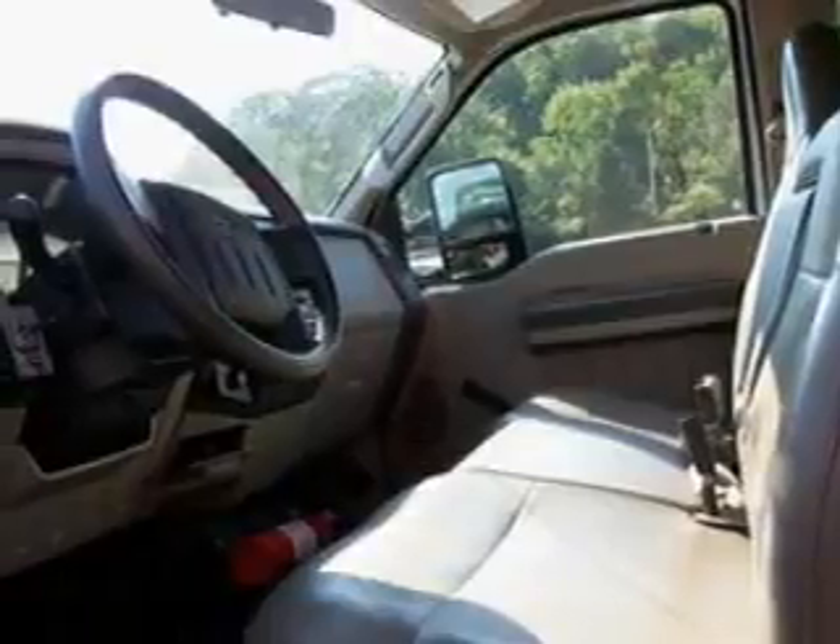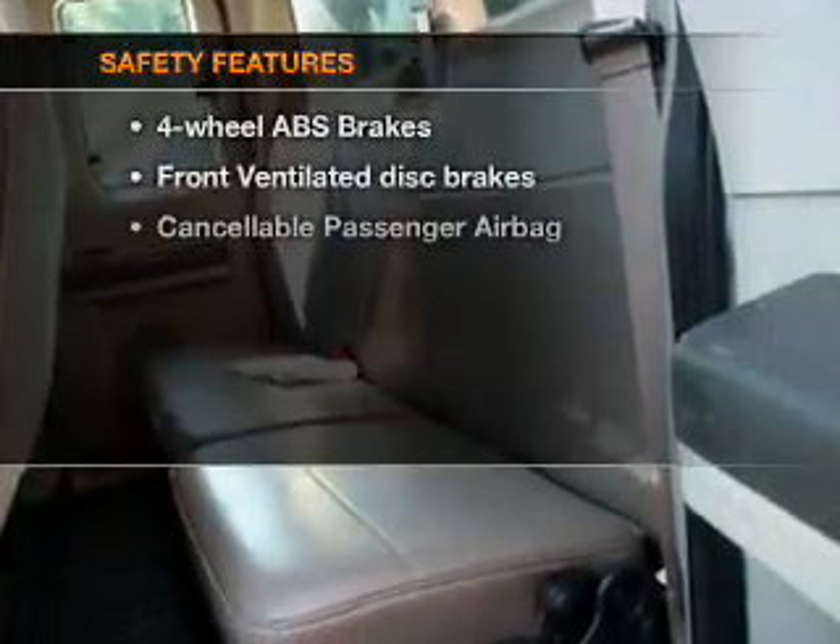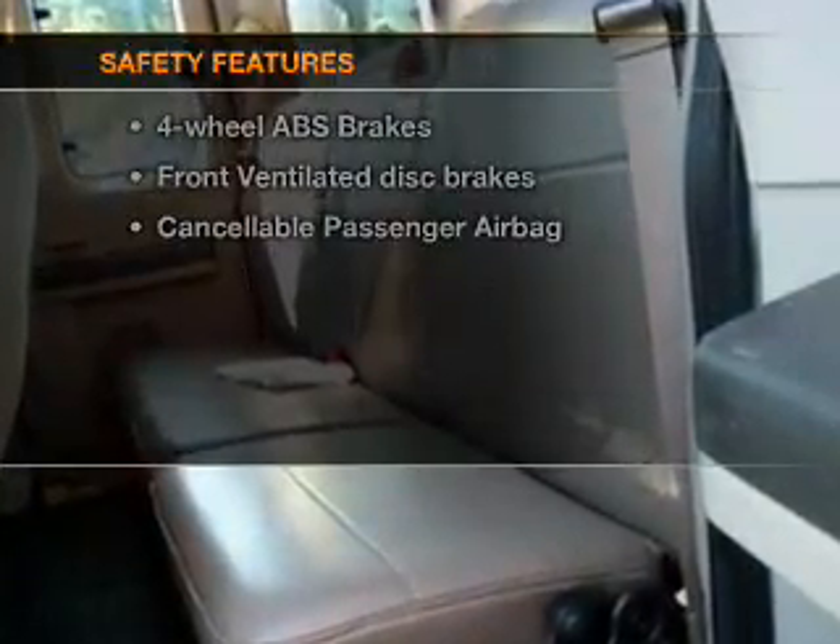Power steering and AM-FM stereo. If safety is a high priority, rest assured knowing that these top safety components are included: front ventilated disc brakes and passenger airbag.